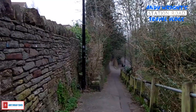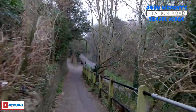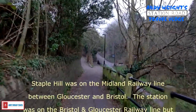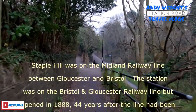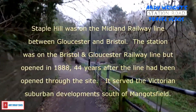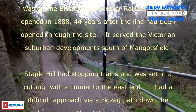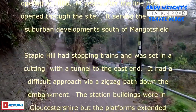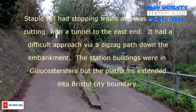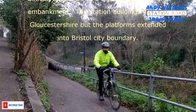It is quite steep actually. May not get back up it. That looks a little bit less steep. It's hard going uphill.